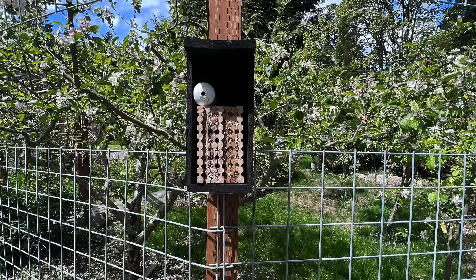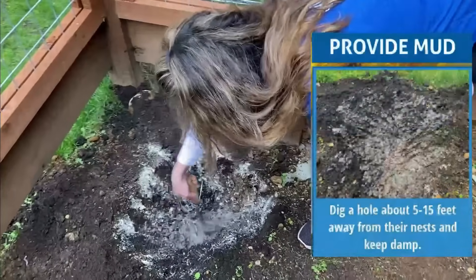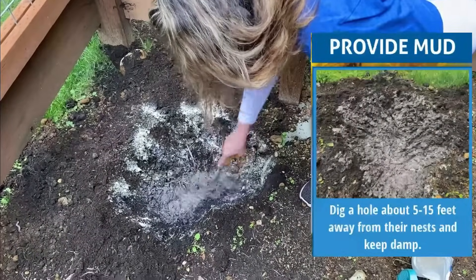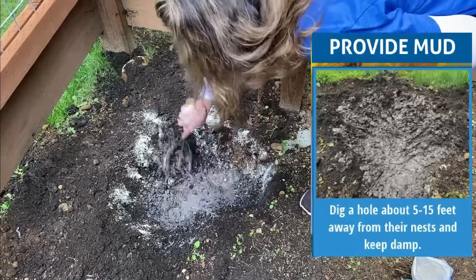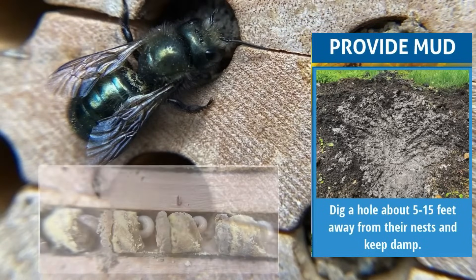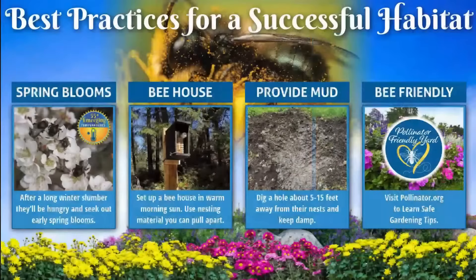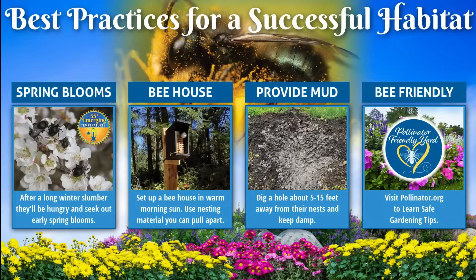Remember these are spring pollinators, so it's still frosty and cold at night. They're waking up and need early morning to mid-afternoon sun. Take a look in your yard to see where the sun hits first thing in the morning — that's a good spot to hang your house. You'll also want to hang it about five to six feet off the ground. Provide a mud source for your bees about five to fifteen feet from their nesting site, and make sure the mud source is clean — whatever you're using in your yard can seep into the ground and harm developing larvae and mason bees.